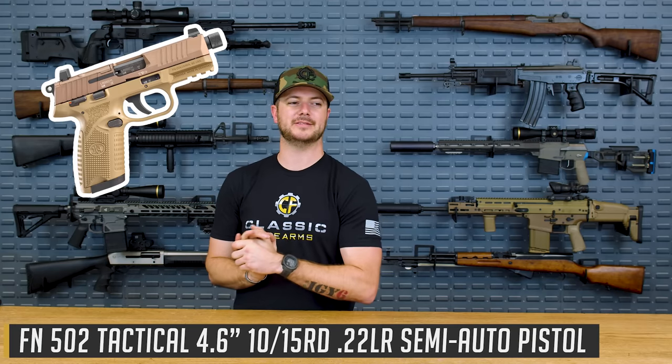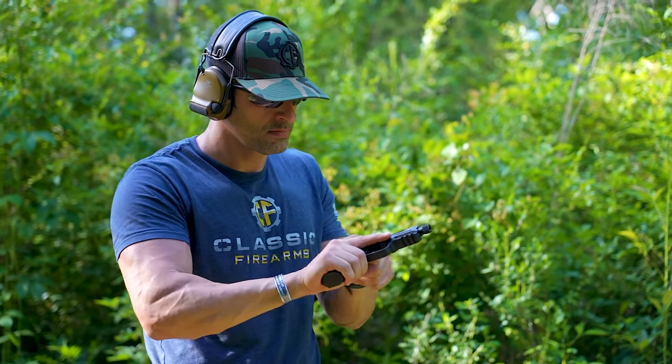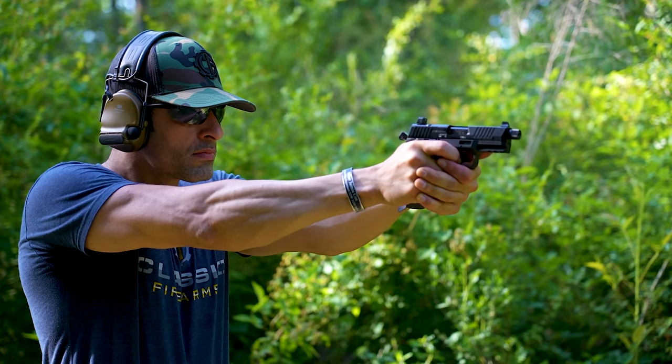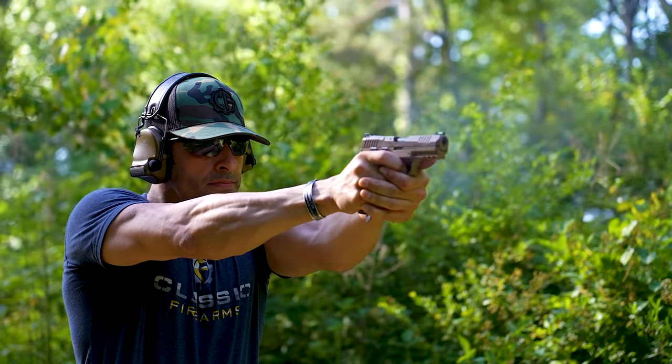The Sig P322 TACPAC comes with three 20-round magazines, fiber optic sights, and complete ambidextrous controls. The gun I couldn't side with, even though it has great features, is the FN 502. It comes factory with a threaded barrel and a completely ambidextrous magazine release — push either way and it releases. Both come with fiber optic sights, but the FN only has a 15-round magazine, so the Sig won out. Would you like to see a comparison video of these two? Let us know in the comments. The Sig P322 — especially suppressed with 20-round mags — takes number two.